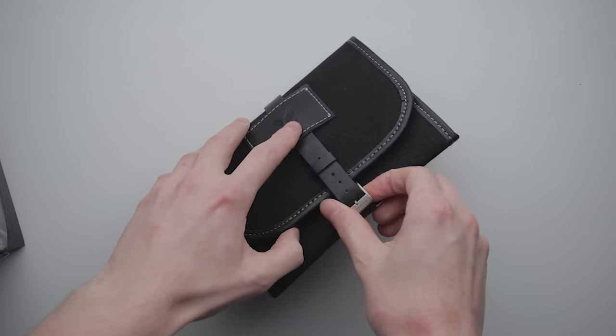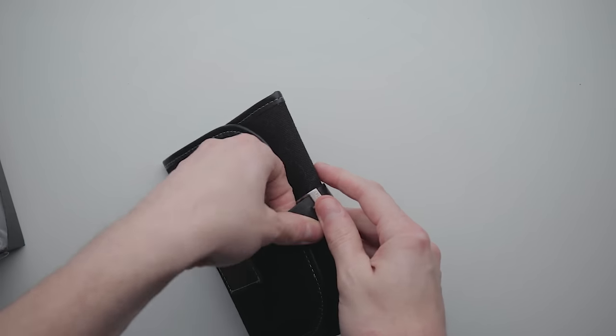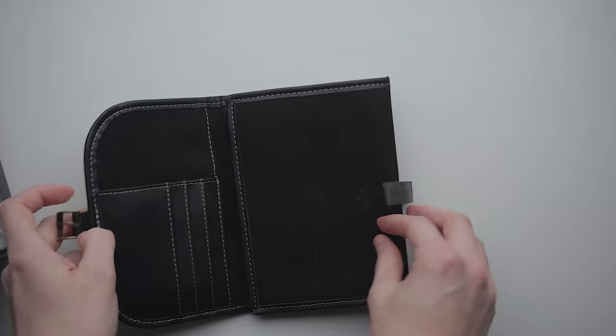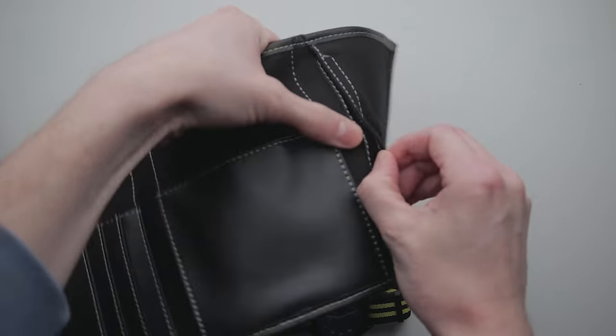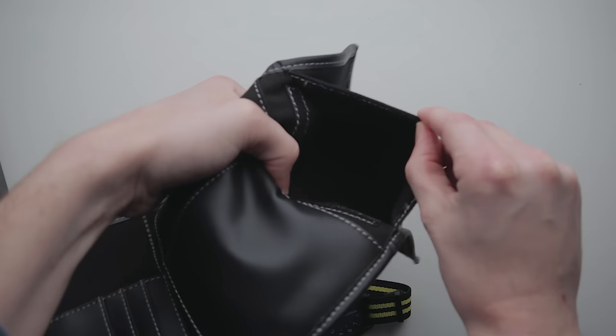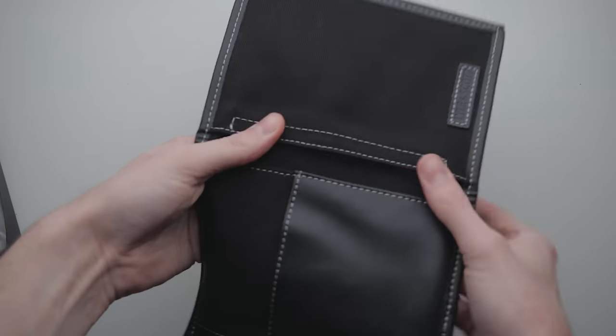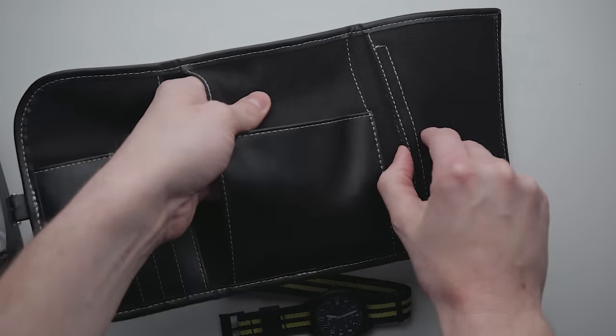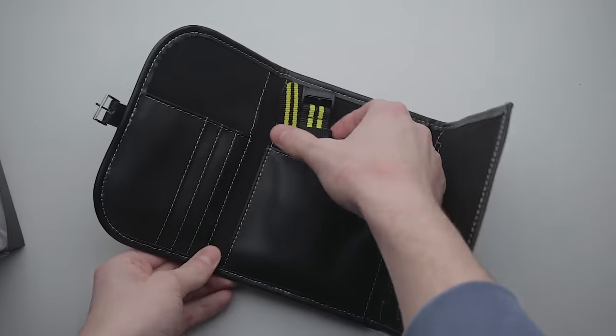First impressions were excellent. Within the outer box, the watch was packaged in a fabric and faux leather roll that not only looks great, but features several pouches and pockets that make this a truly functional item, which could realistically be used to store multiple watches when travelling. This is probably the best packaging I've come across for a budget watch. I like the idea that this can continue to be used, and not just stored or thrown away after a day.